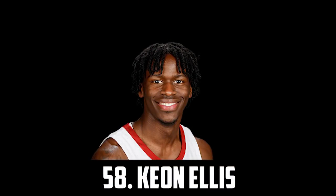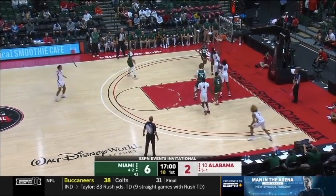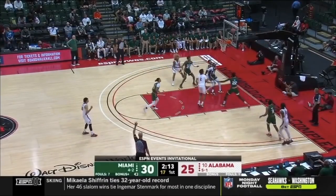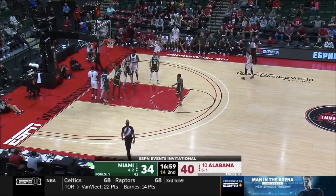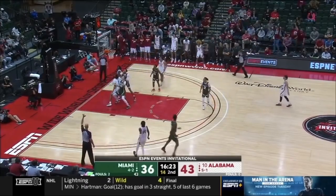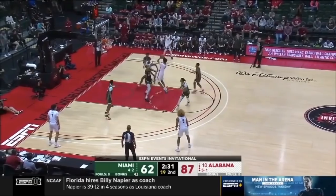At 58 I have the 6'6" shooting guard out of Alabama, Keyon Ellis. He's an elite athlete and great at attacking the rim. On the season he averaged about 12 points and 6 rebounds along with almost 2 steals. He's a solid defender and a pretty good shooter knocking down 37% of his threes. He's very talented but I think he needs to add significant muscle to hold up on the defensive side of the ball, and he is an older prospect at 22, so that probably hurts his stock a little bit.